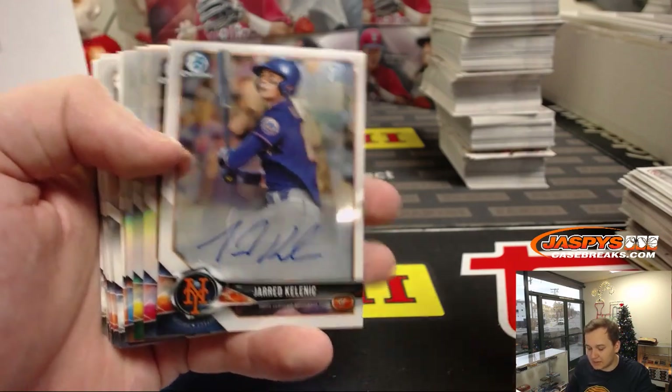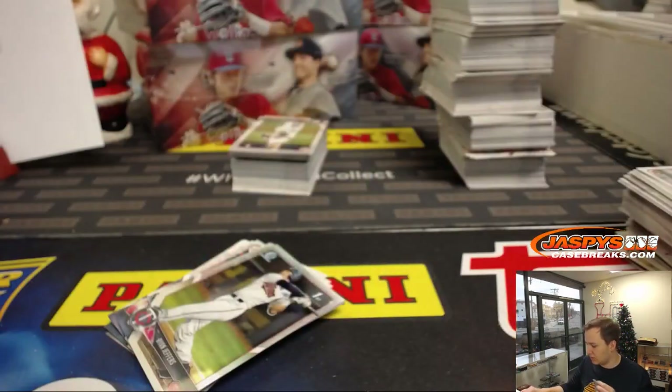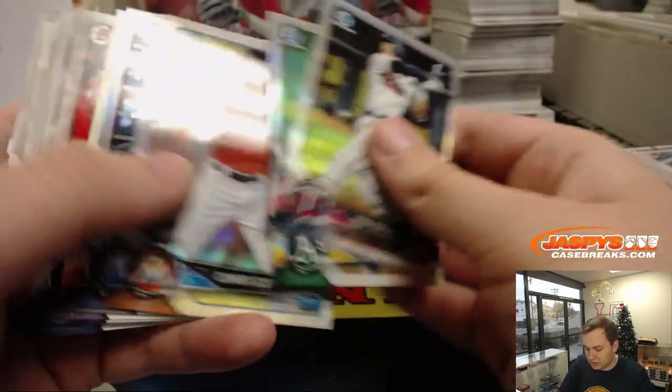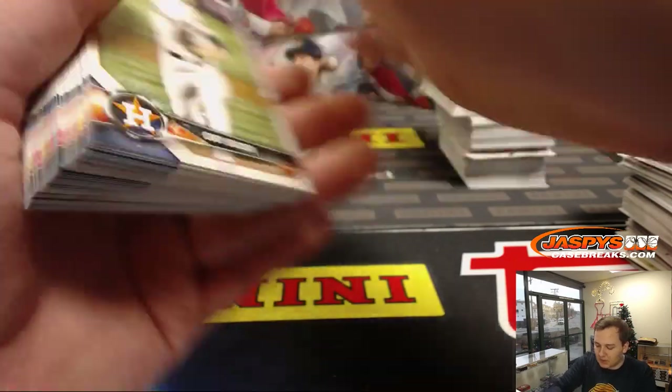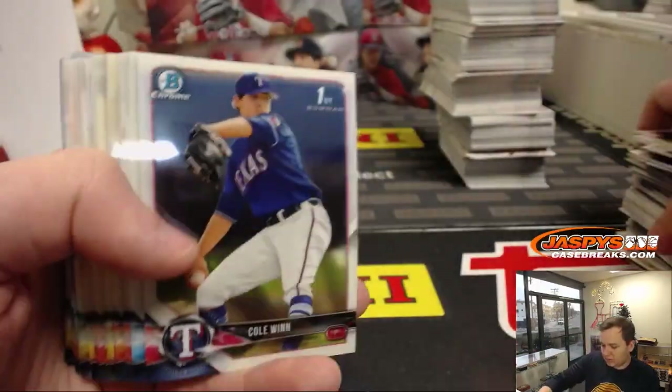Got some more base. Jared Kalenick — nice hit for the Mets. New York Mets, Darren McKenzie. The Mariners — Wander. Mariners have a few guys, right? Obviously Kalenick is a Mariner now too. And the Mariners have the Angels all GM — Jerry DiPoto I think. I guess he's been there for a few years now.